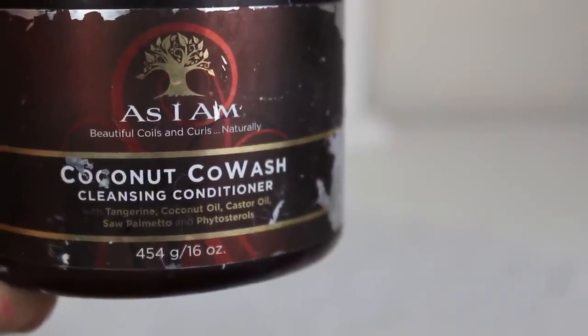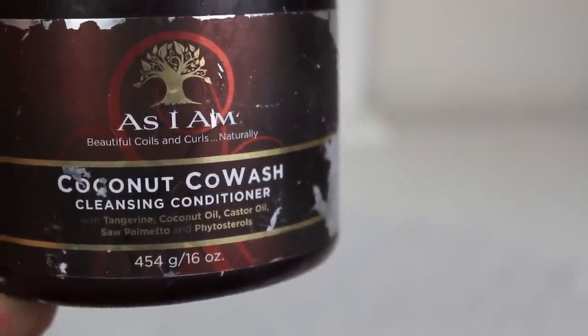My second favorite is the As I Am Coconut Co-Wash Cleansing Conditioner. This has 12 fluid ounces. It smells really good. It cleans the hair without drying it out and leaves it very moisturized — you only need a little bit. This is perfect for someone who has tried many co-washes but feels like they're not really giving your hair that clean feeling, since co-washes don't lather up like traditional shampoos. If you're on the fence about co-washes, I would definitely try this one out first.